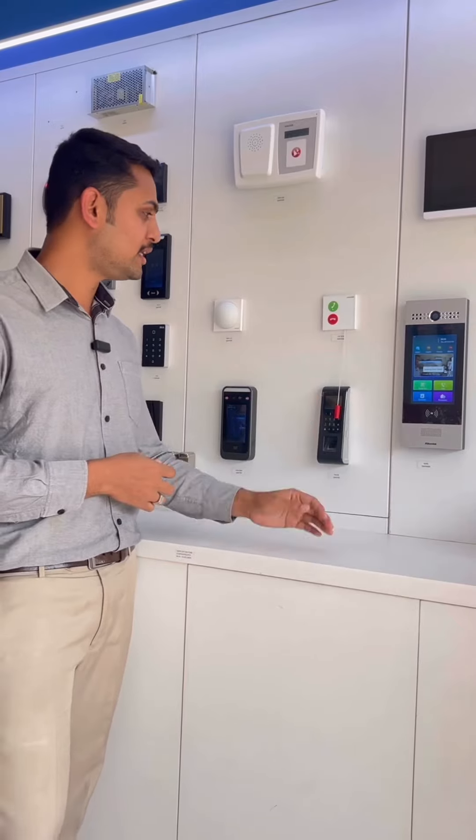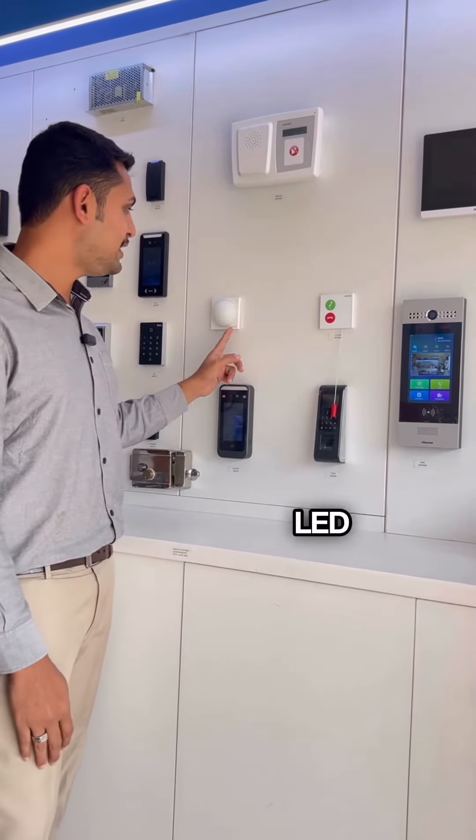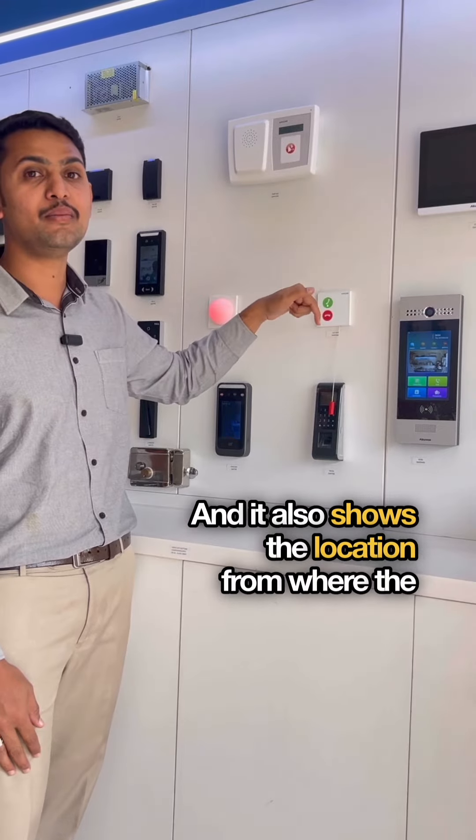So let's see how it works. I pull the cord — the LED is on and you get an alarm at the receiver. It also shows the location from where the alarm is triggered.